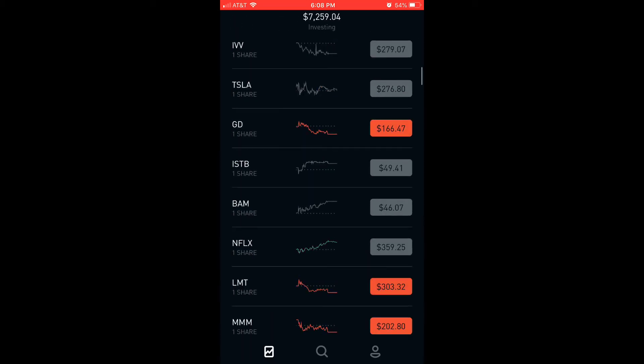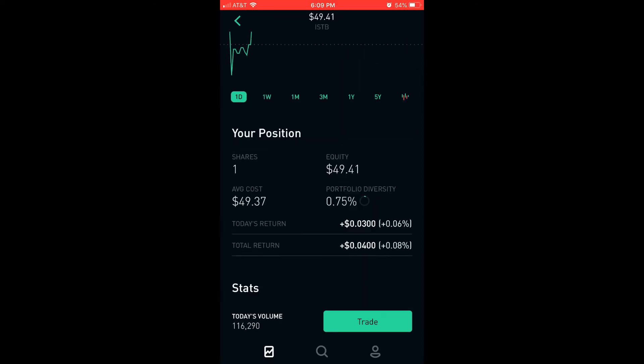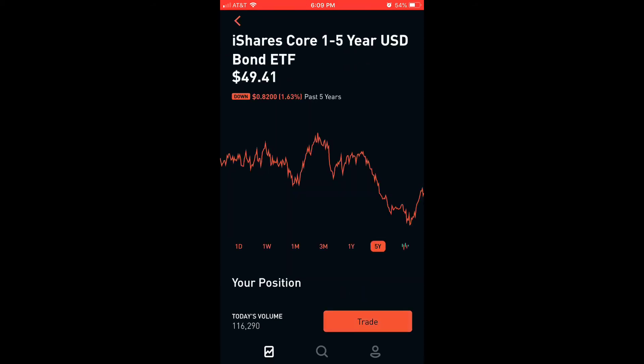My fourth new stock added to my portfolio is the 5% bonds ETF, which is the iShares Core 1-5 Year USD Bond ETF. They're known to offset stocks in a bear market, so they're just there for safe keeping. Let's look at the five-year chart.